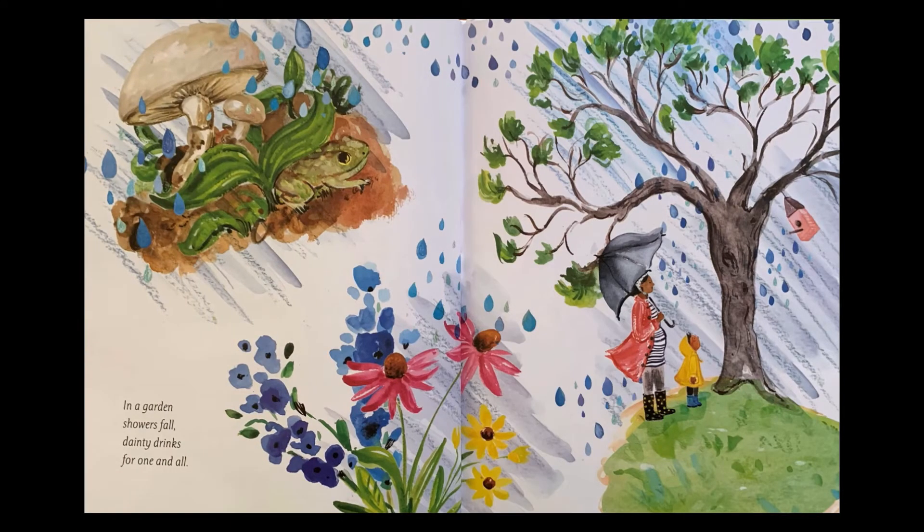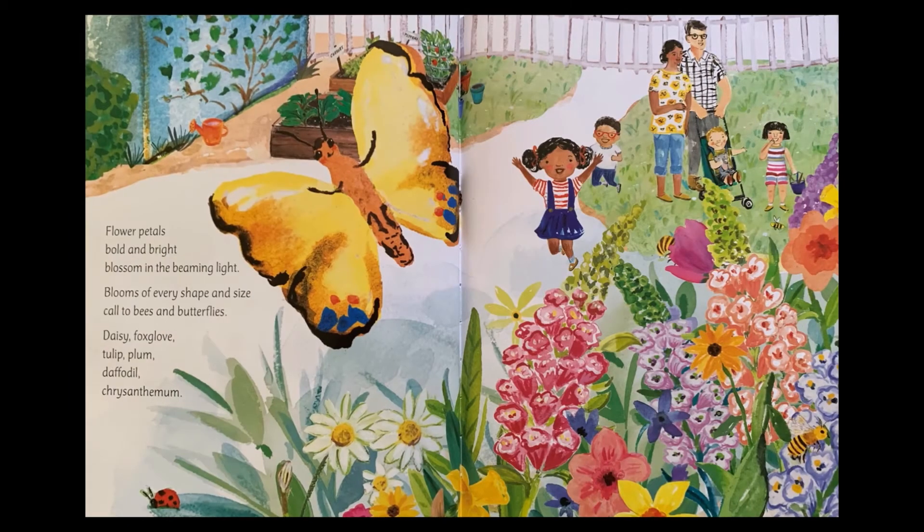In a garden, showers fall. Dainty drinks for one and all. Flower petals, bold and bright, blossom in the beaming light. Blooms of every shape and size call to bees and butterflies. Daisy, foxglove, tulip plum, daffodil, chrysanthemum.